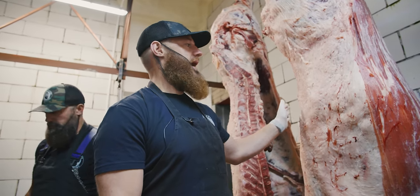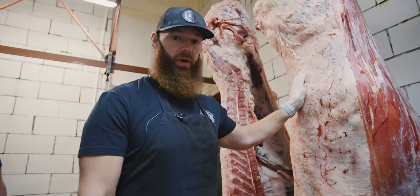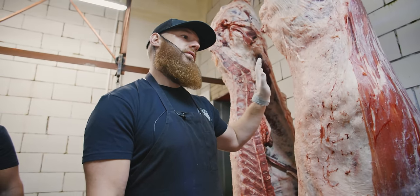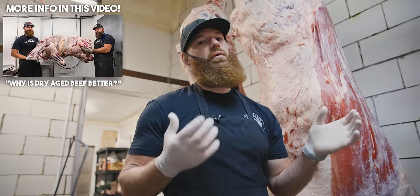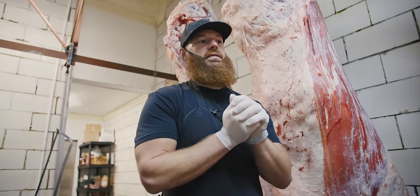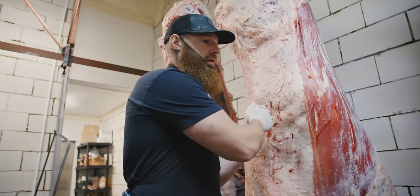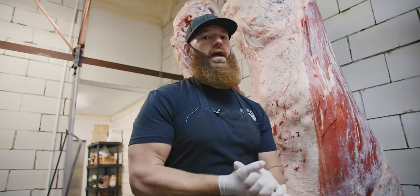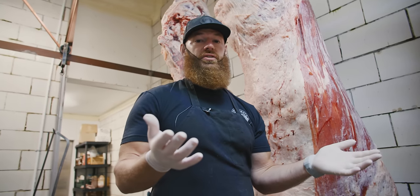It changed when vacuum sealing came about. Now the common practice is to go ahead and break this down, fabricate it at the 24-hour mark, and vacuum seal the primals — and that's called wet aging. So 90% of the meat that you buy in the grocery store has gone through that process: slaughtered, fabricated within 24 hours, wet aged during shipment essentially as a primal.